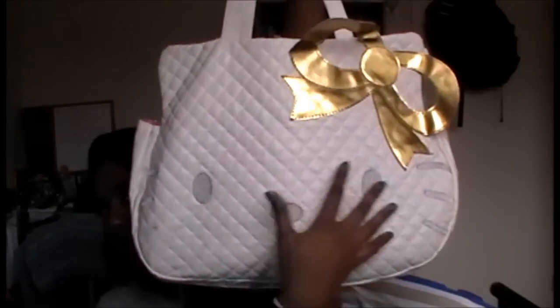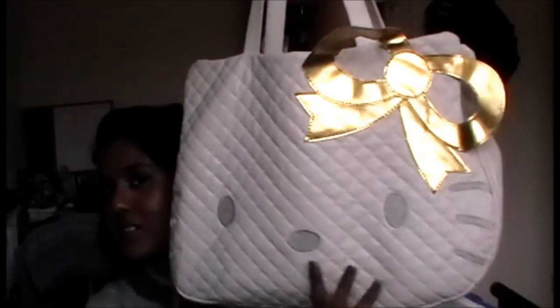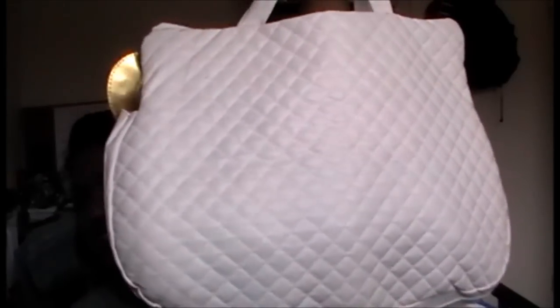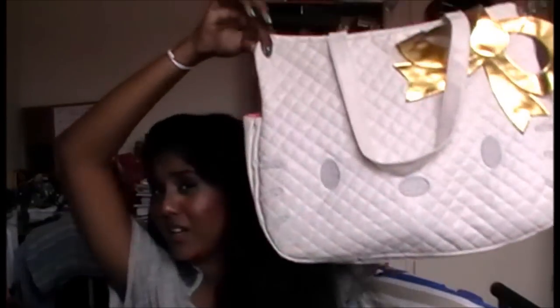Currently I have all my stuff in this Hello Kitty bag that I got from eBay. Really cute white quilted material, has a little gold ball — actually it's giant. The back looks like that, and inside it has pink lining with Hello Kitty faces all over it. The key is also a Hello Kitty face. I think this was about $25 to $30. It is a really huge, amazing bag, perfect for uni and school.